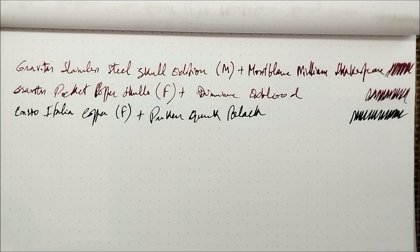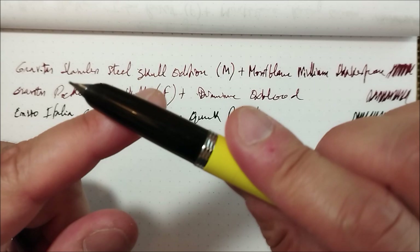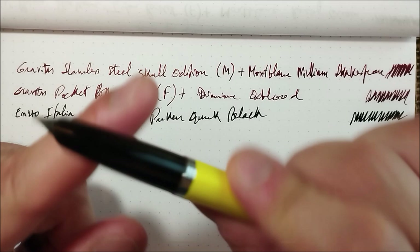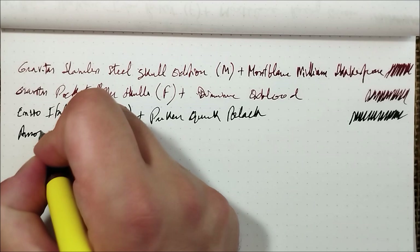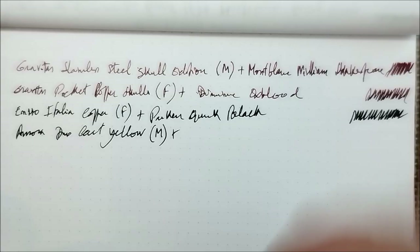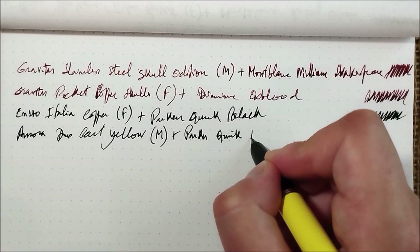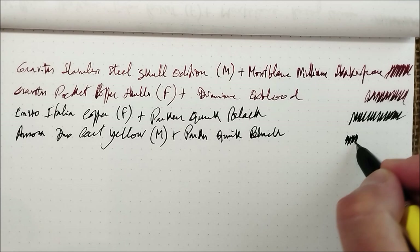Now let's go to the final pen of today — this Yellow Beauty. The Aurora Duo Cart with a semi-hooded nib. This is the other pen I'm using to work on my very small short movie script. This is the Aurora Duo Cart in yellow with a medium steel nib — it's not available in any other nibs, so only steel and only medium — but it's really a very good choice. Inside it has Parker Quink Black. I like the ink, it reminds me of a lot of stuff, it smells good, and I still have some stock of it. I really like this ink.